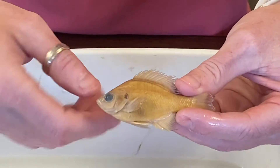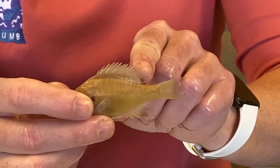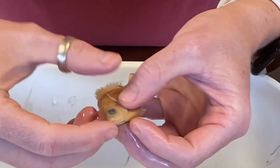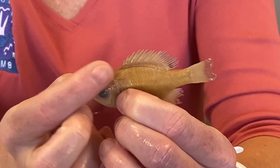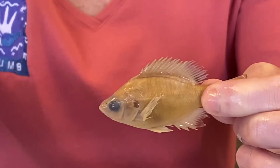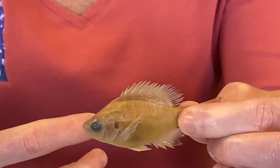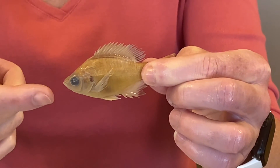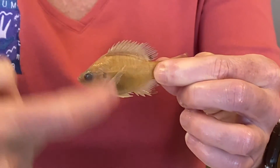The bottom one is a bluegill sunfish. It will also have a black dot in the soft dorsal. The pectoral fin is very long and pointed and goes up past the head. It will have pigmented bars radiating up and down — in real life they will be kind of blue-green bars. So black dot in the soft dorsal, long pointed pectoral fin that goes up past the head, and bars — that's going to be a bluegill.